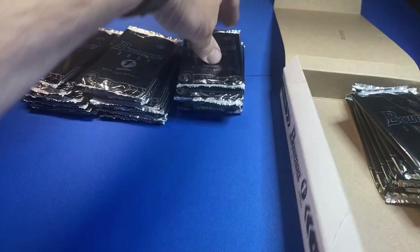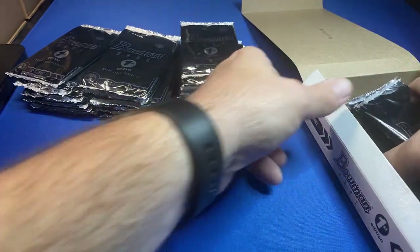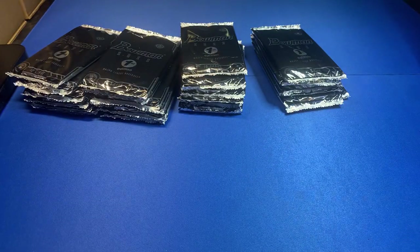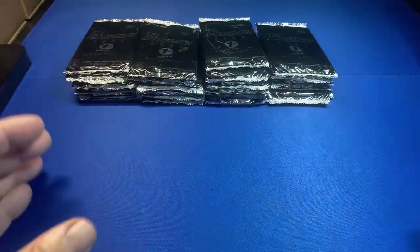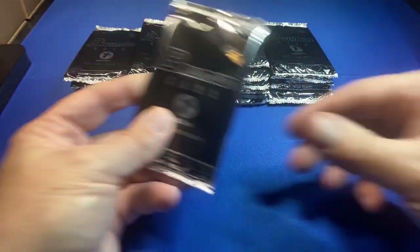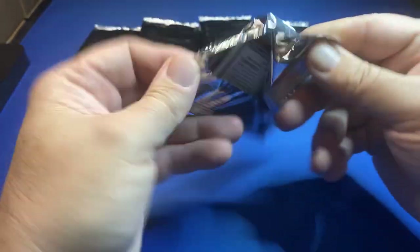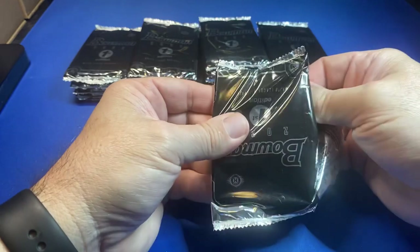Looking for numbered cards. Saucies in the house, CardDeal.com, Mike, let's go! No guaranteed autos in this product. I just put away all my cards today, so of course I open more. What's up White Sox Tom?